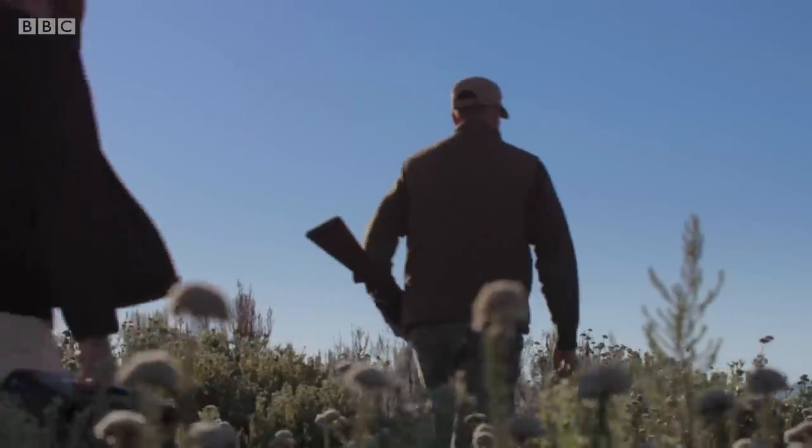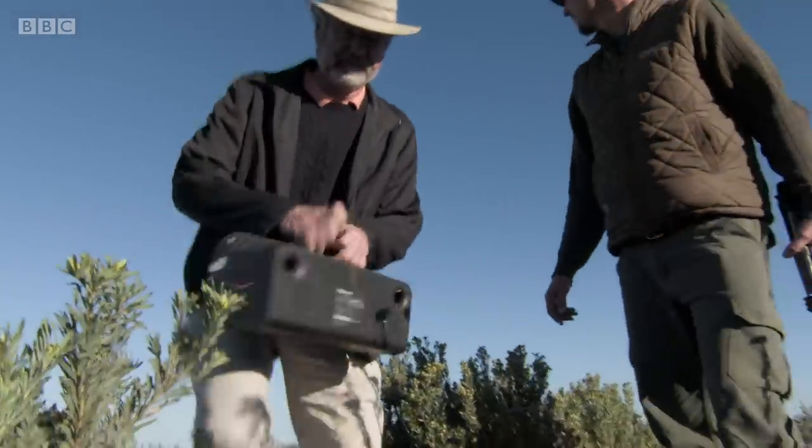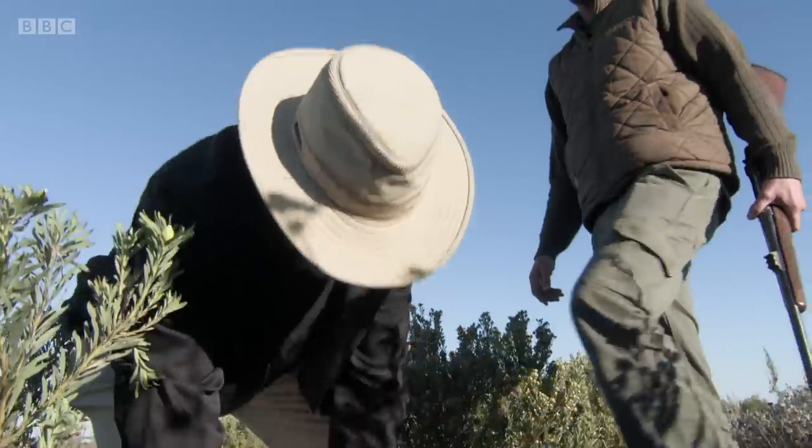After locating the lone male, Jono and Craig place a loudspeaker on the ground and retreat to the safety of their vehicle.